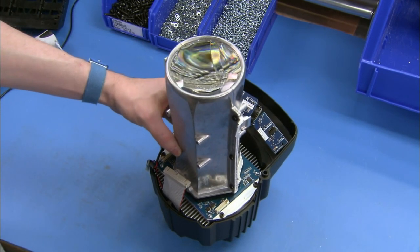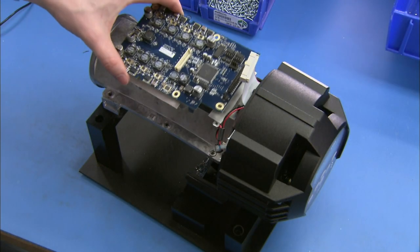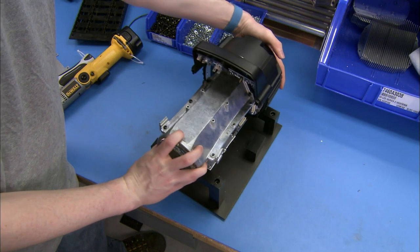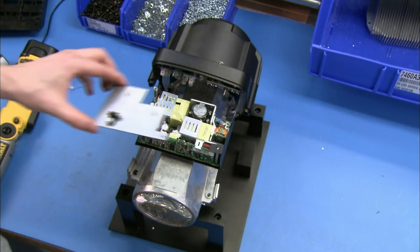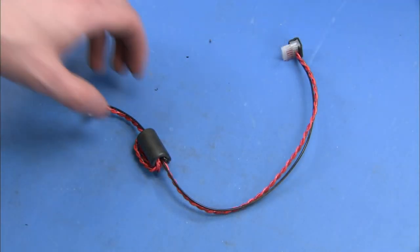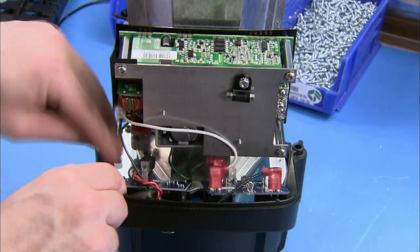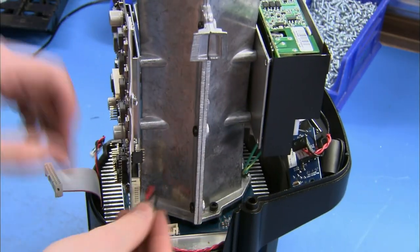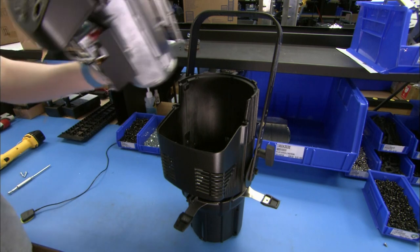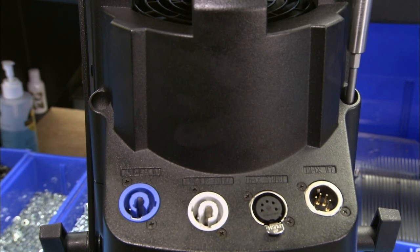Then they install the tube over the optic. Next, they mount the control card to the side of the mixing tube. The control card is the stage light's onboard computer — it processes the commands the lighting technician enters. Commands can be entered from the control panel or remotely from a computer. After installing the main power supply, they plug a DMX cable into the control card. DMX is the digital network through which the console or computer communicates to the stage light. They join this completed unit to the rest of the housing, which has the DMX and power connectors.